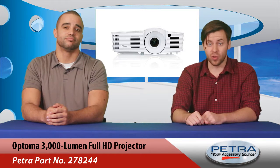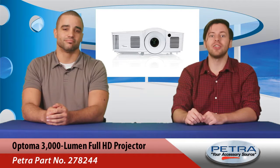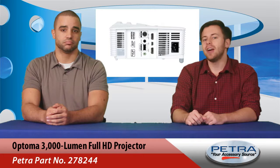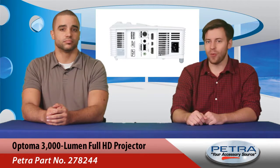Even the best projected image in the world can look odd if keystoning isn't dealt with. This projector eliminates that problem with quick and easy four-corner adjustment. It also has lots of inputs and outputs and a built-in 10-watt speaker.